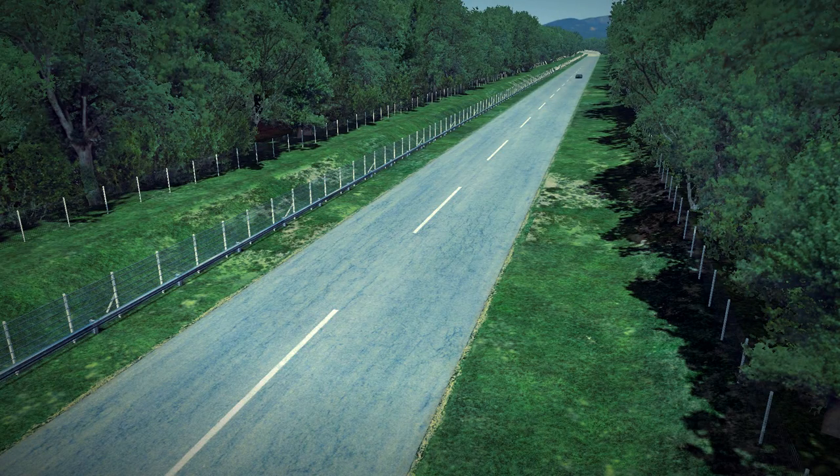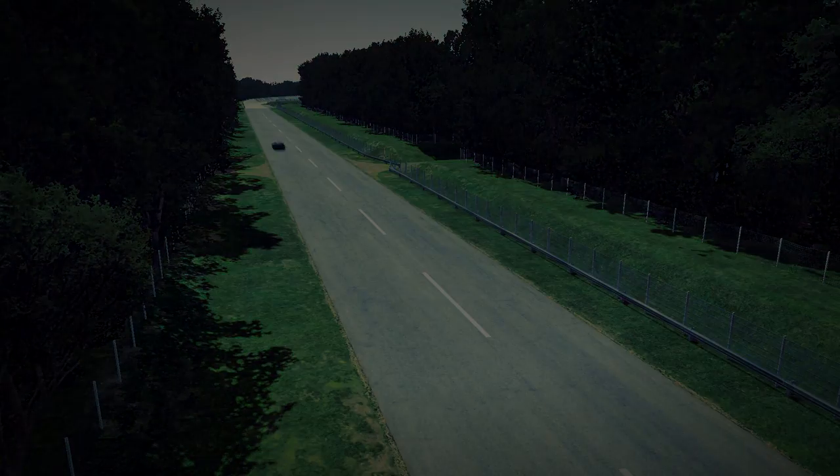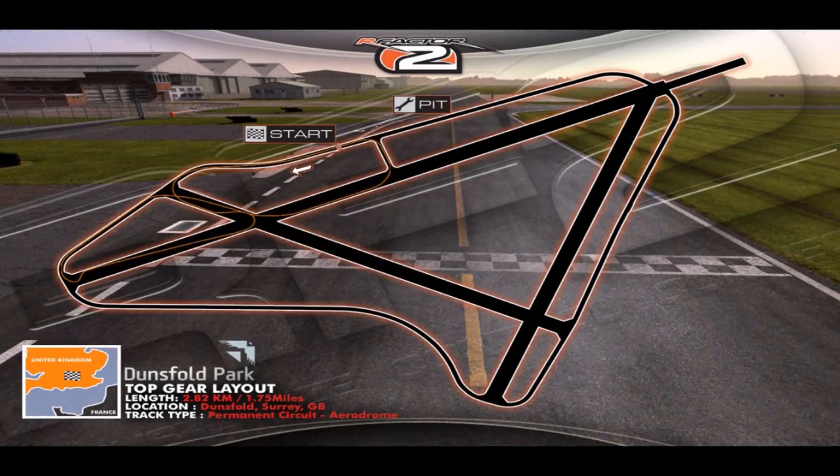It wouldn't surprise me if this car ends up really high on the Top Gear leaderboard. So let's take this car out for a spin on the Top Gear test track.